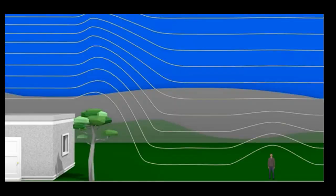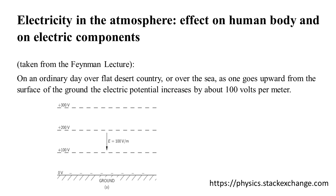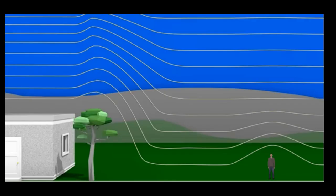Ballooning is the term used when spiders fly off the ground. The atmosphere has a hundred volts per meter increase all the way up. From the Feynman Lectures on Physics by Richard Feynman of the California Institute of Technology: on an ordinary day over flat desert country or over the sea, as one goes upward from the surface of the ground, the electrical potential increases by about 100 volts per meter — a meter being a little over three feet. There is certainly electricity in the atmosphere, and that's what these spiders are using as they're ballooning.